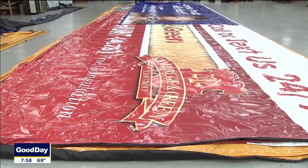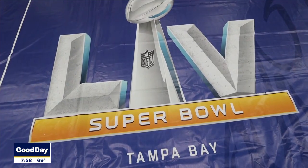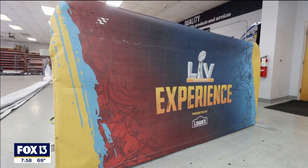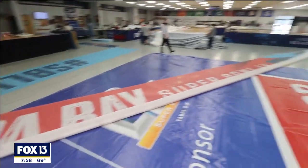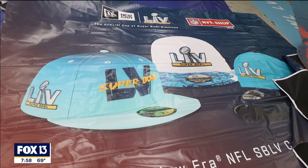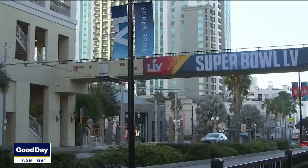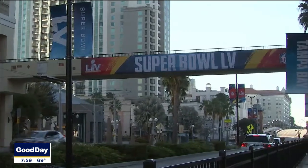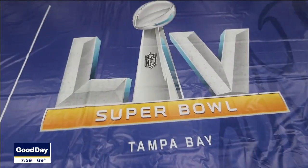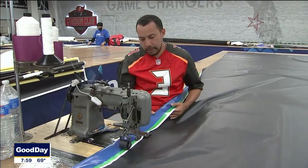We can pretty much do any type of material on those machines — each job, each billboard, each banner produces a different output. We did the Super Bowl, which was huge. Being that many different teams are in the playoffs, sometimes like those championship hats where they print both teams, we end up in those scenarios too — printing multiple teams in a playoff scenario, and then the championship winner, we pull out that banner at the end.